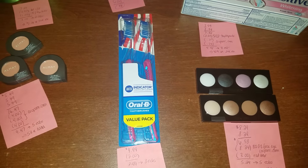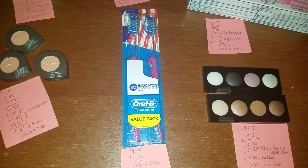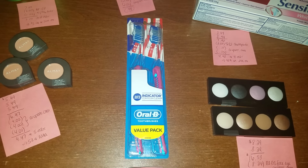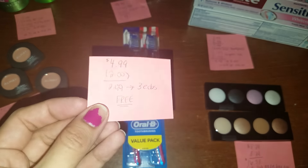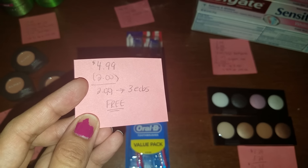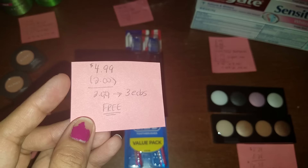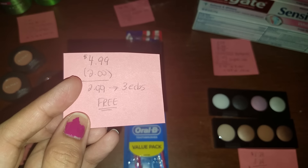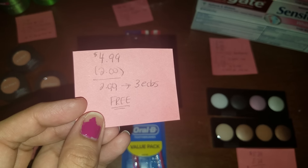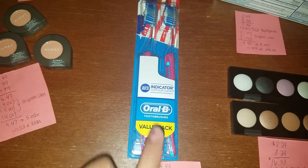Next up, we have the Oral-B toothbrushes. This week, select multi-packs — when you buy one, you get back three ECBs, and the limit is two. I only did it once because I was not able to find another one. The Oral-B toothbrushes are regularly priced at $4.99. There was a $2 printable coupon available on coupons.com — I'm not sure if it still is, I did not see it this morning, but definitely be on the lookout and hopefully you printed yours when it was available. After the coupon it was $2.99, but we get back three ECBs, so it is completely free.